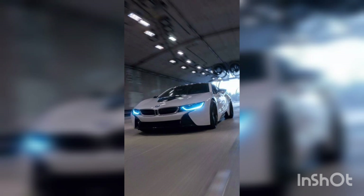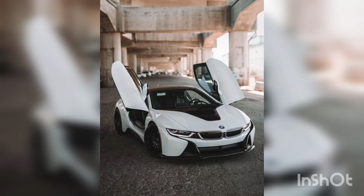Welcome to our YouTube channel, where we dive into a thrilling world of BMW innovation masterpiece, the BMW i8.